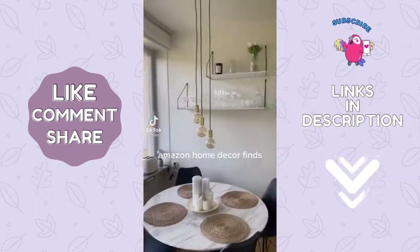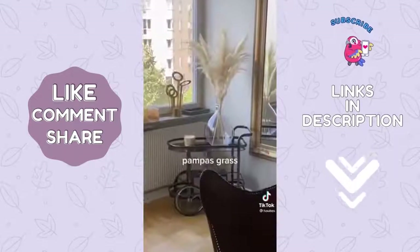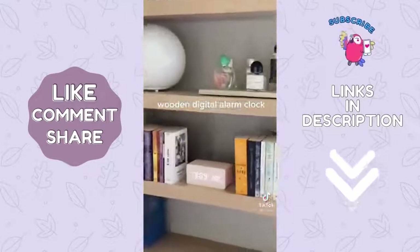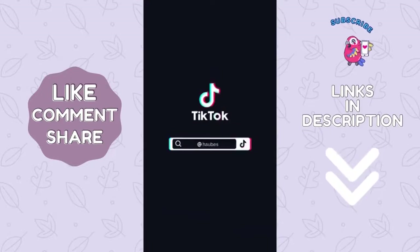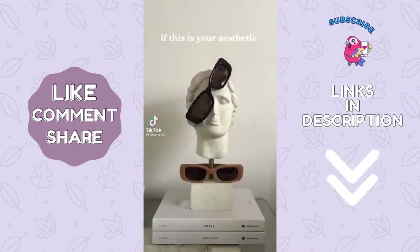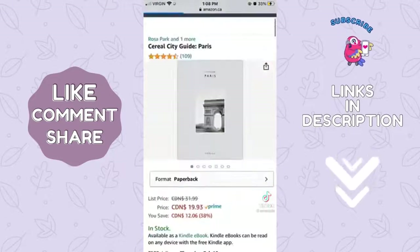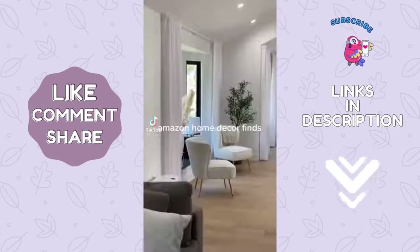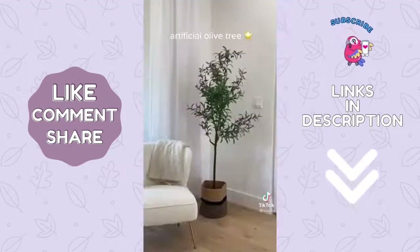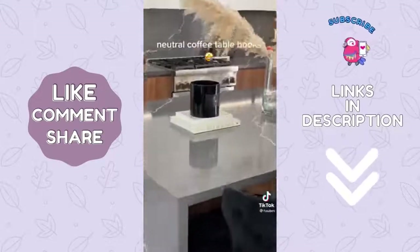Amazon home decor finds: artificial tulips, pampas grass, wooden digital alarm clock. If this is your aesthetic, here's what you should buy from Amazon. Amazon home decor — floating glow cloud, artificial olive tree, neutral coffee table book.